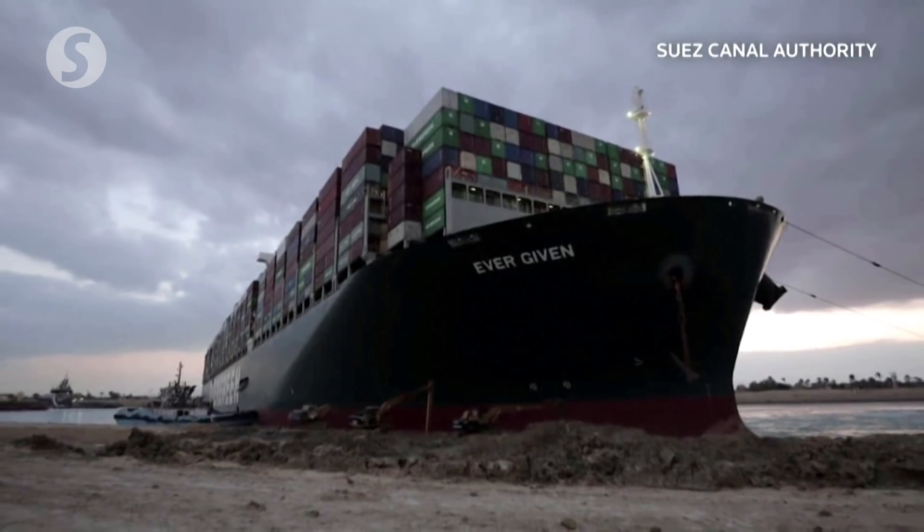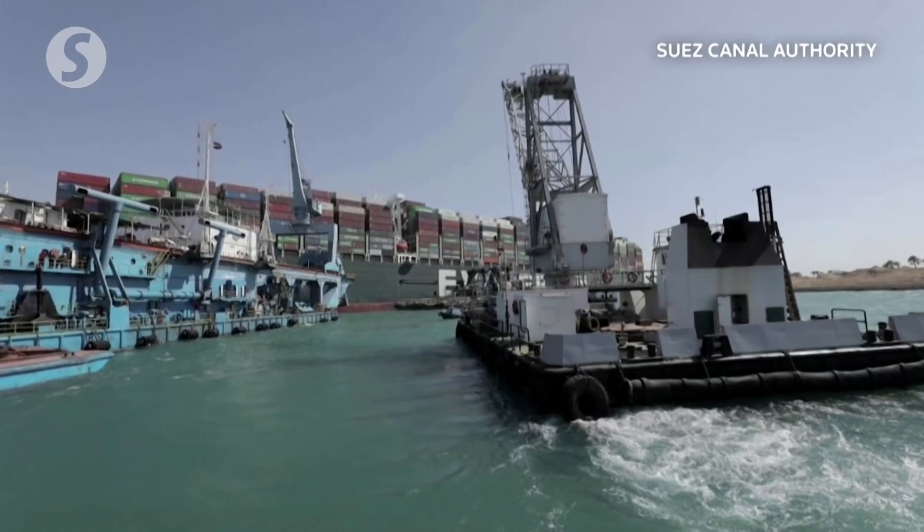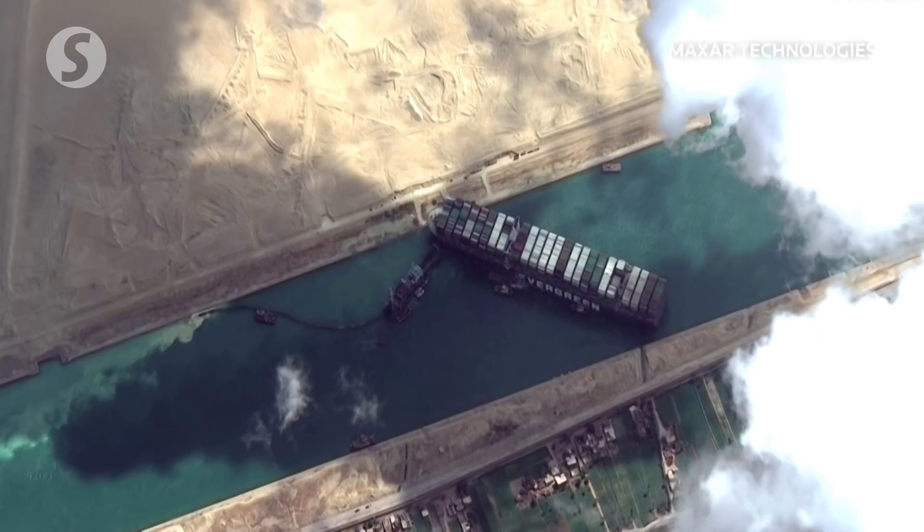Re-floating the Ever Given was a monumental challenge, and it all came down to physics, says Peter Badowski, the CEO of Pascalis. Pascalis owns the Dutch firm Smit Salvage, which assisted in dislodging the ship. It's all about physics, and most physical laws are not that difficult, but the trick is to make them work for you and not against you — and that's what we did.